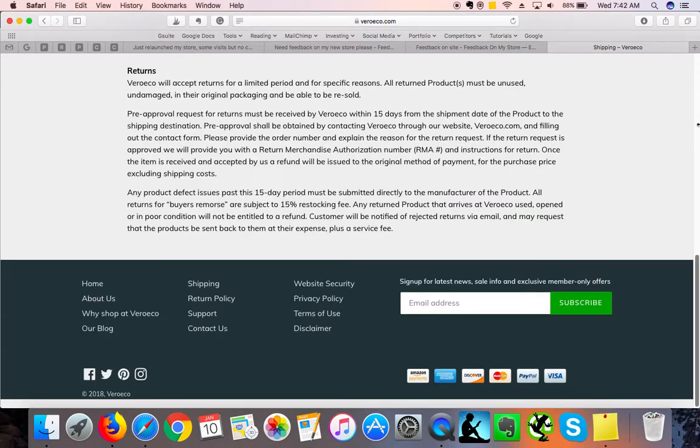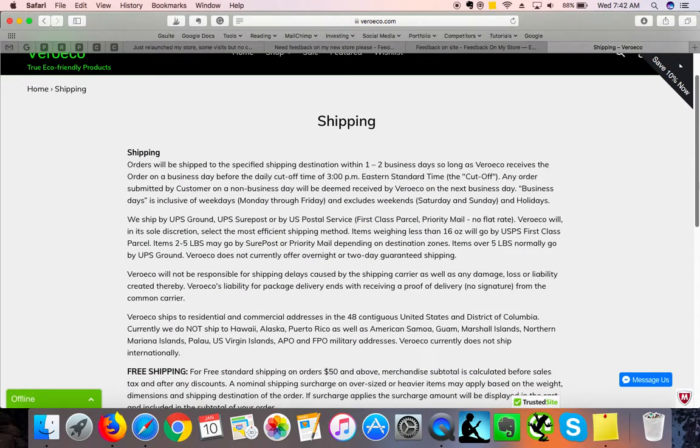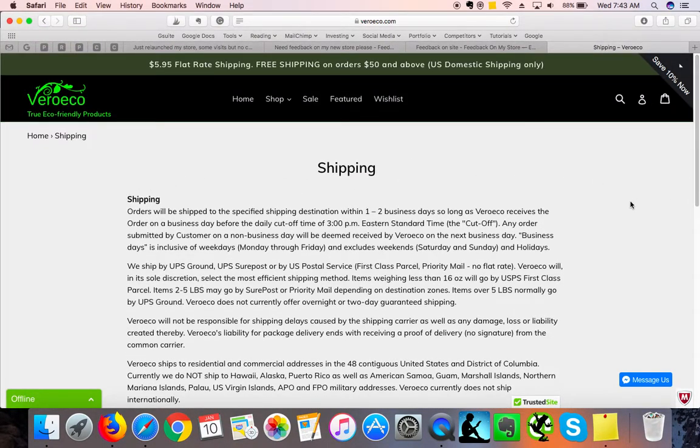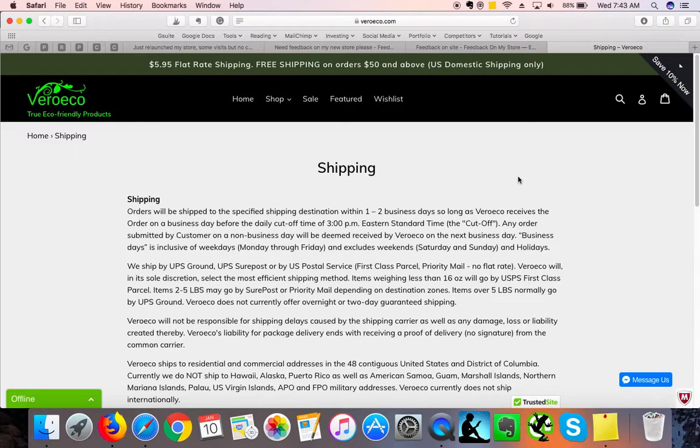The return and shipping policy page has plenty of information, which is great. I would love to see a rates table at the very top so people don't have to spend more time than necessary searching for the info. Put a user-friendly table with rates at the top showing whether you ship internationally or within your country. You've got a $5.95 flat rate and free shipping on orders over $50, which is fantastic — but some people might miss it, so add it prominently at the top as well.